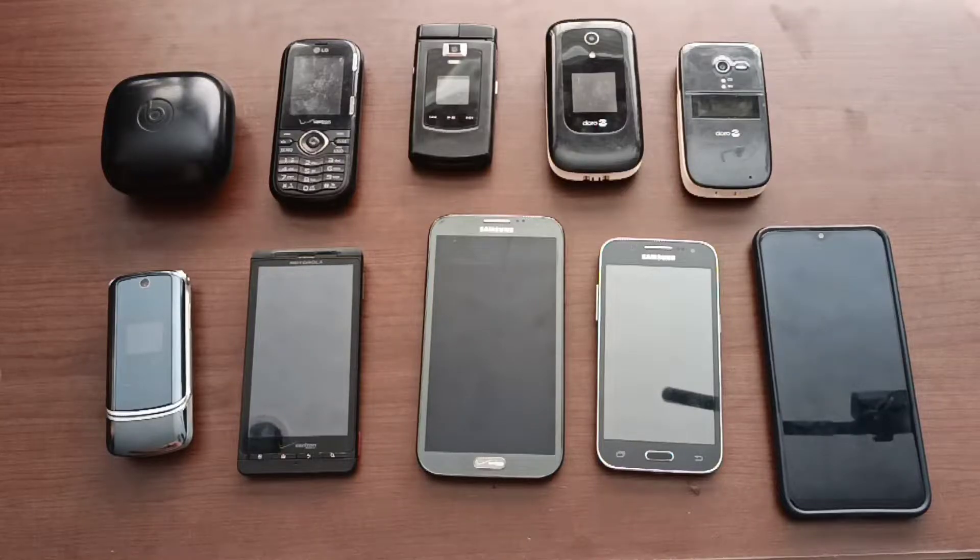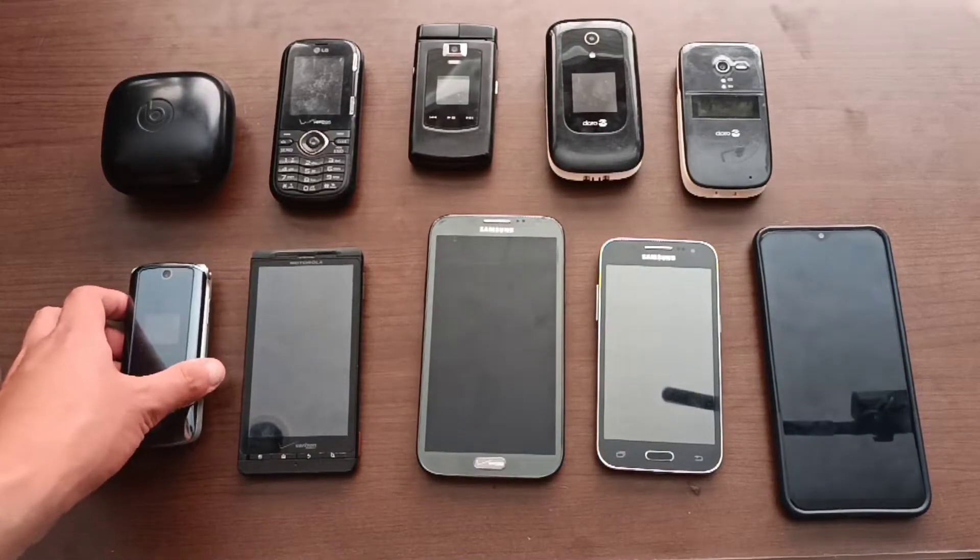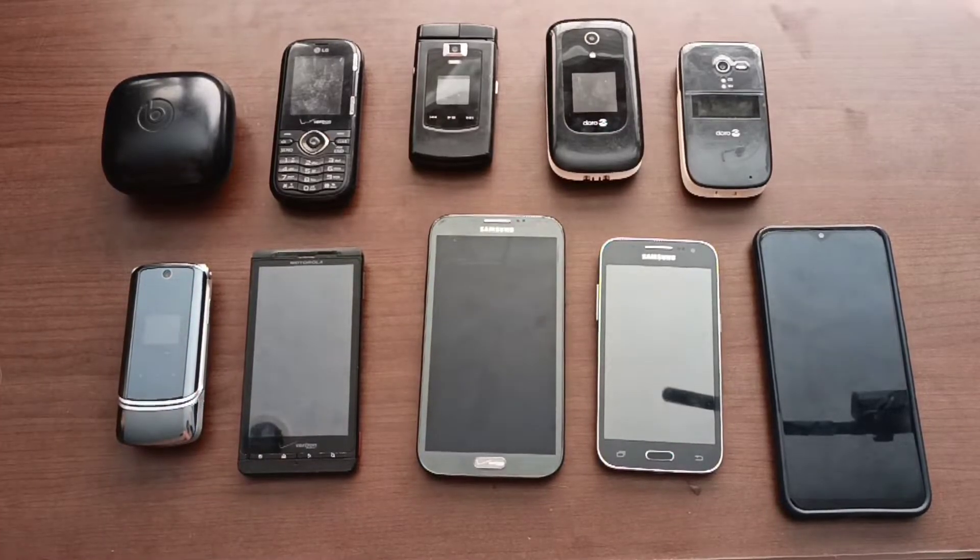Hello everyone and welcome back to another video. If you're wondering where I've been for the past couple of months, I've been mainly going to bins. It's just that I haven't found much stuff from back in January, and I also made a video in February but didn't cover the finds from there. Just yesterday I went to the Target bin and found a lot of stuff to make a video out of, so here we are.